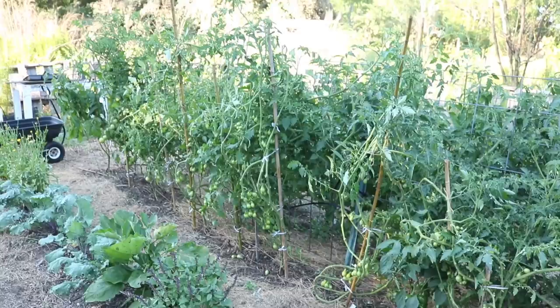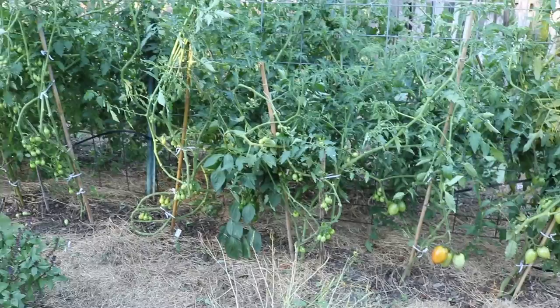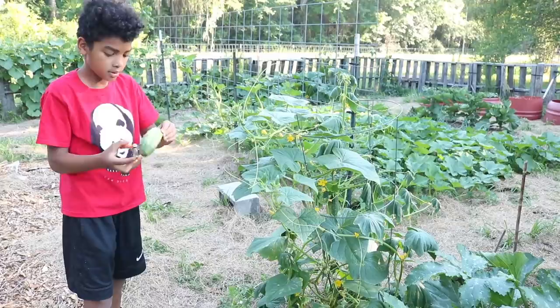Here you can see my tomato plants. They're all indeterminate varieties, meaning they just keep growing and growing. We came in today and spent two hours out here pruning them all. You can see all those little globes that are green, yellow, or orange — they're all tomatoes. There are so many on all these plants and we have about 24 tomato plants total. I'm going to walk around back and show you some of the bigger ones.